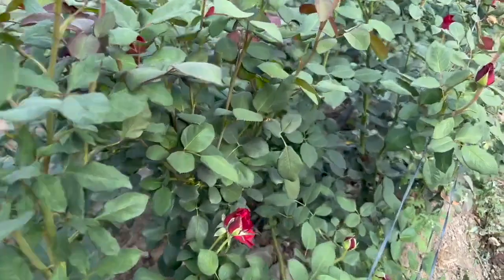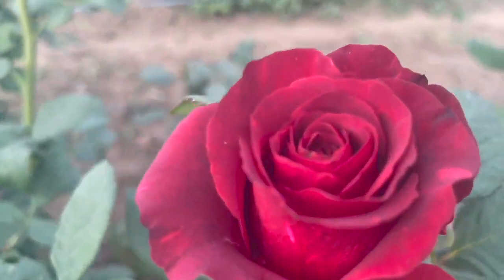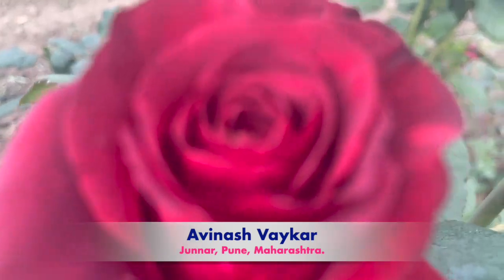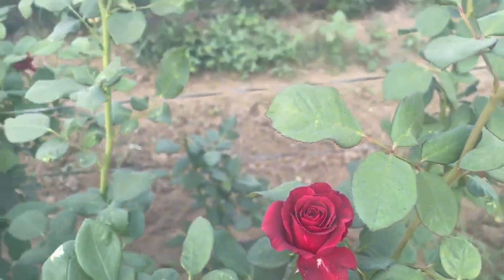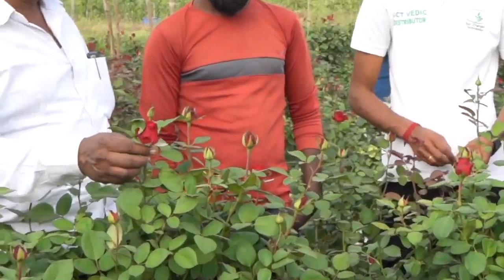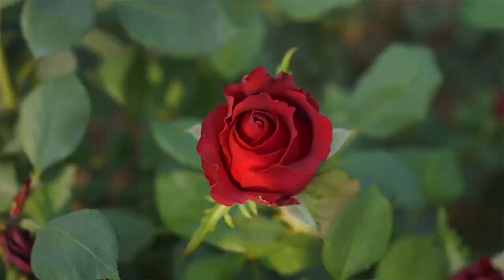Hello farmer friends, welcome to STYDIC technology. Today we are going to visit the rose plot of Avinash Vaikar sir from Junnar in Pune district, Maharashtra state. There is more strength in the pedicle of the flower, and the weight of one flower is around 50 to 20 grams.